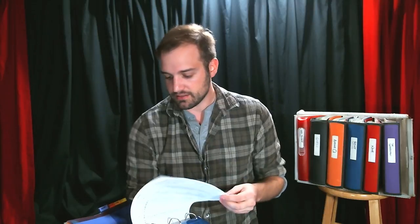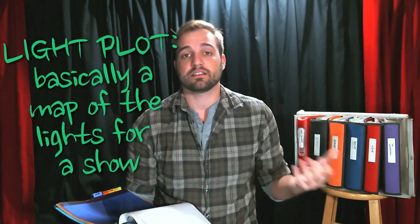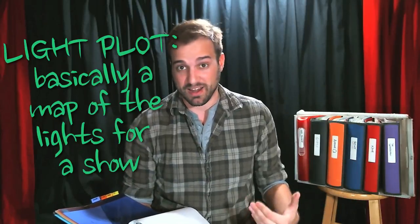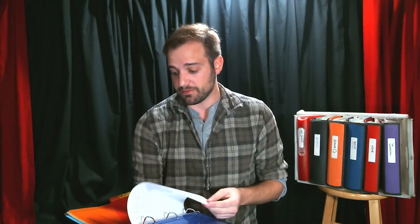Lights — I have a channel list and a light plot as well. Basically the light section has anything and everything to do with lights. Sound — this section varies. Basically this is just a cue list that I got from the sound designer before I transferred it into my script.